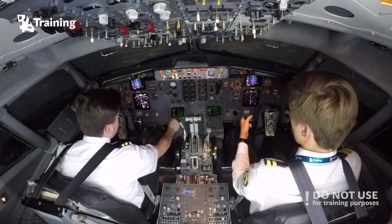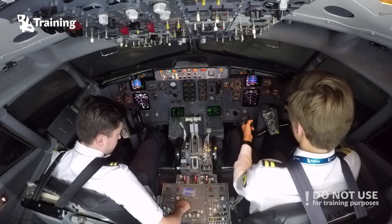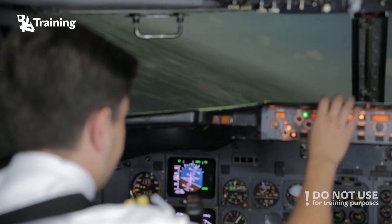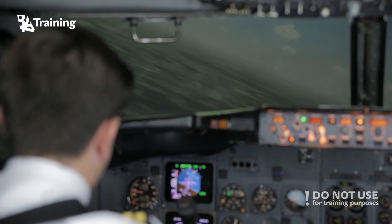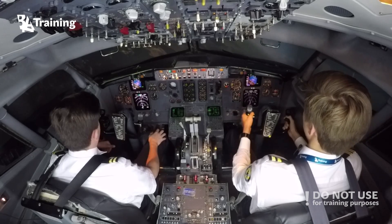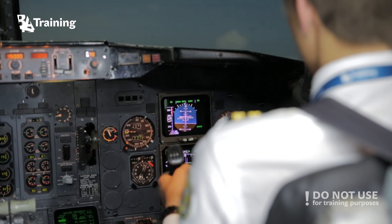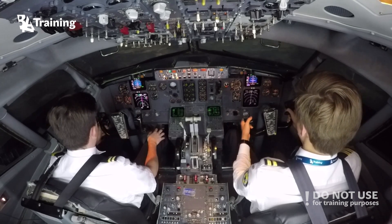We're going to proceed directly to Tena. Tell me when you want me to engage autopilot or you want to fly manually. After this turn. Bank angle, bank angle. Bank angle — engage the autopilot.